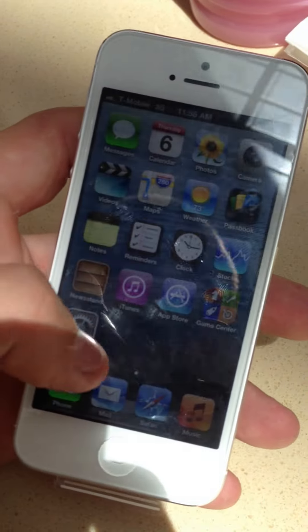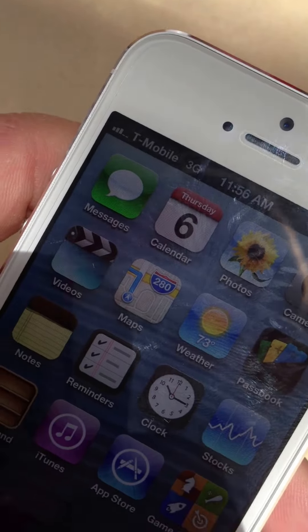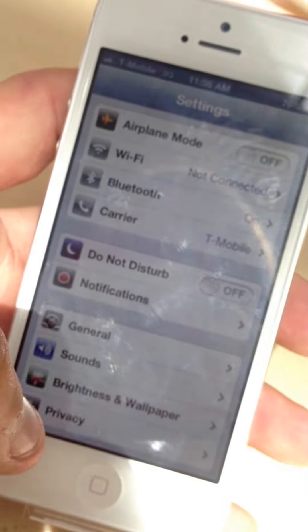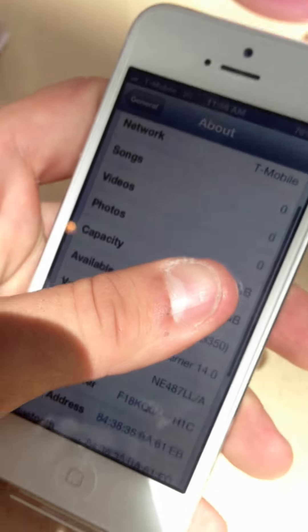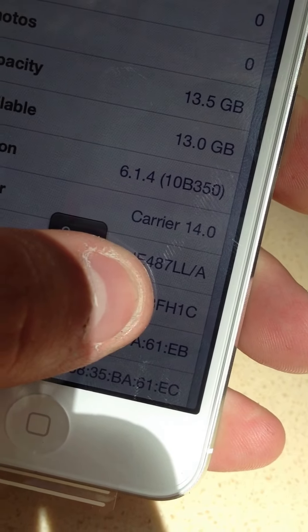Now, the way that you can tell that it is an AWS one — the one you'll be able to get 3G, or 4G, anywhere that you were not able to get it before on your factory unlocked iPhone 5. For warranty purposes, I'm going to go ahead and block out most of the serial number. But if you look right here: FH1C.